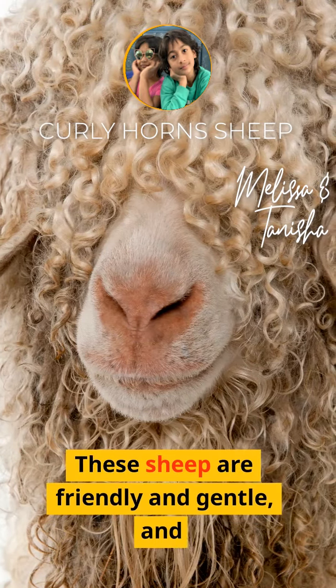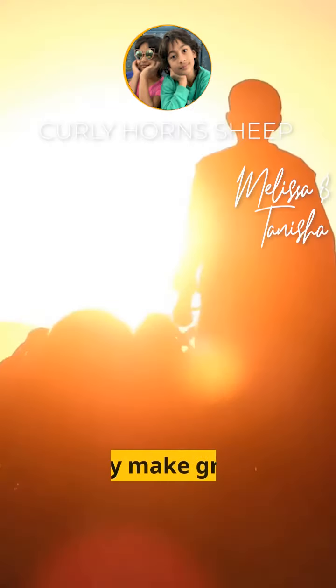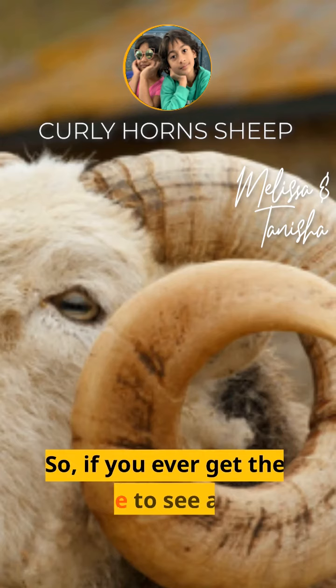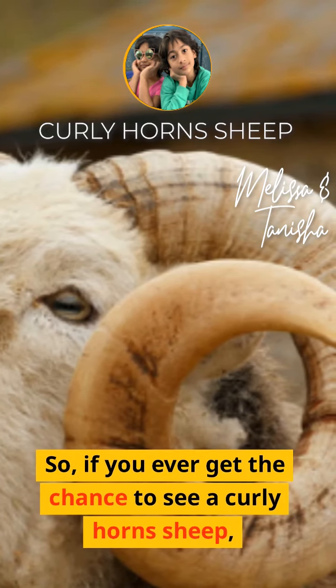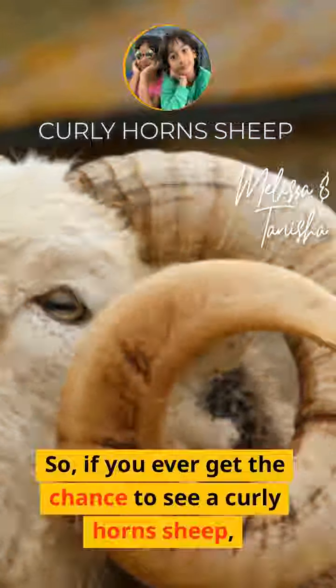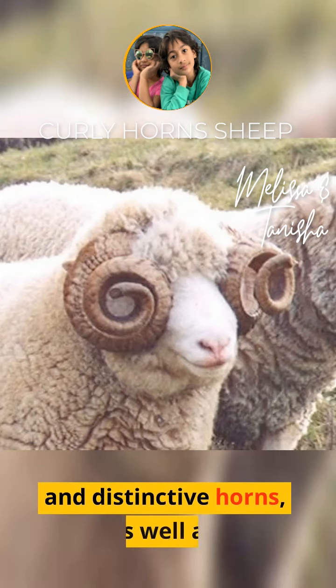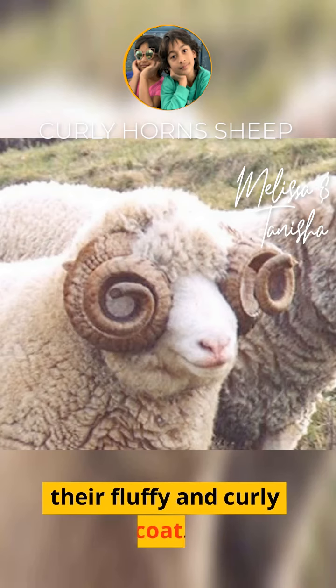These sheep are friendly and gentle, and they make a great addition to a farm or homestead. If you ever get the chance to see a curly horn sheep, you'll be amazed by their beautiful and distinctive horns, as well as their fluffy and curly coat.